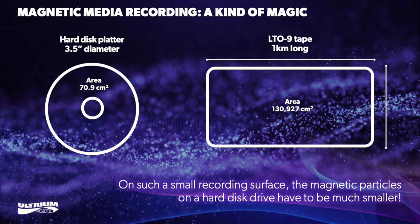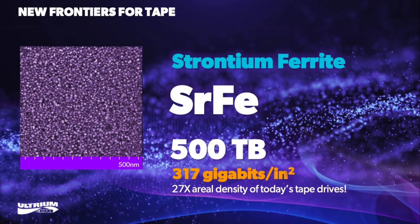Work with strontium ferrite prototypes is perhaps an indication of where we're heading in the future. With strontium ferrite we're able to reach areal densities and capacity points that not even barium ferrite can achieve. In IBM's research with Fujifilm we have achieved 317 gigabits per square inch in areal density on a prototype strontium ferrite particulate media developed by Fujifilm — about 27 times more than the areal density used in current state-of-the-art commercial tape drives.